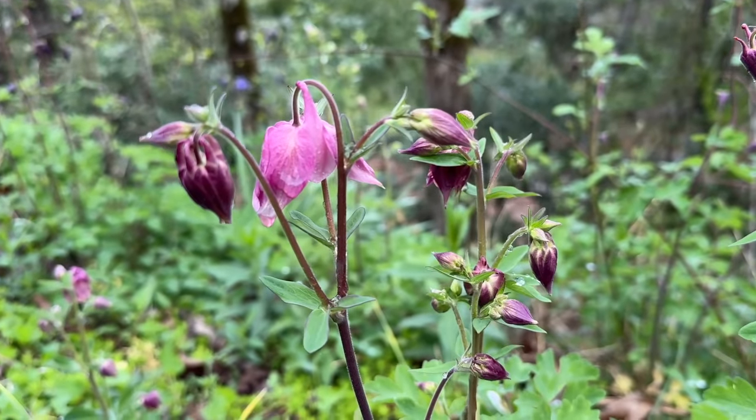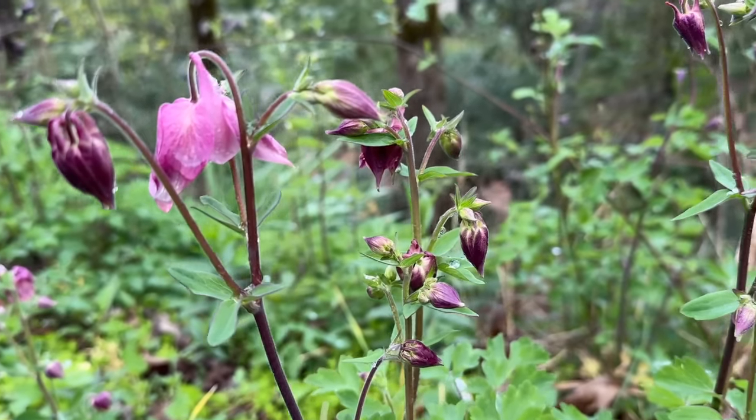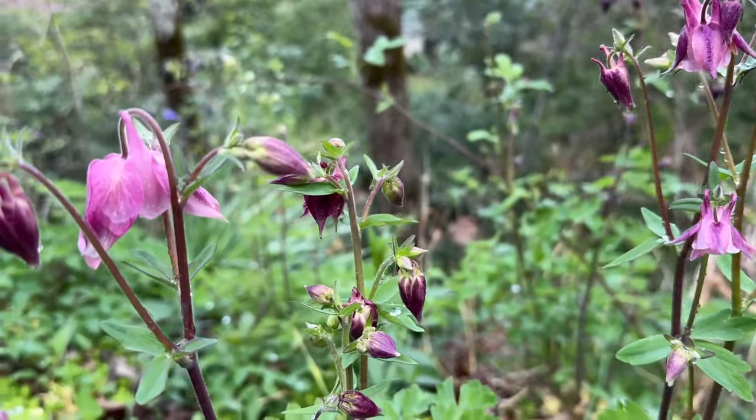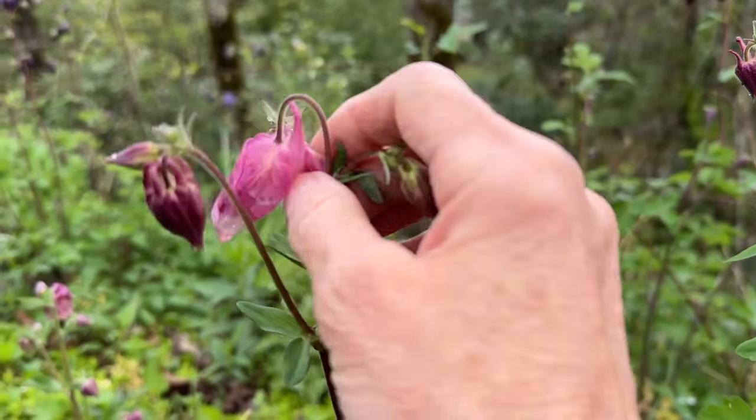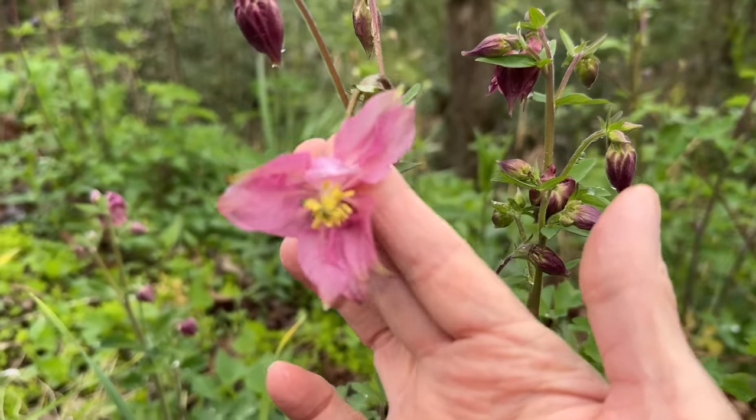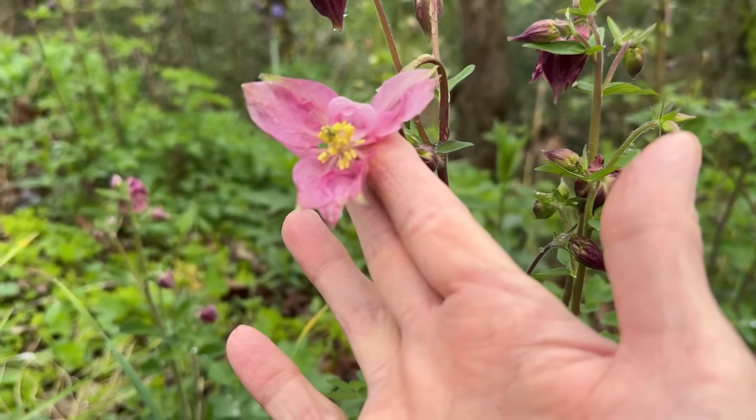The daffodils are pretty much all finished blooming. But the next flower that I have coming along is the columbines. Aren't they pretty? Beautiful little plant — open the inside to see what they look like on the inside. Really pretty.